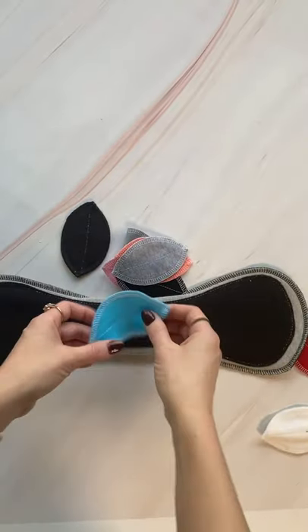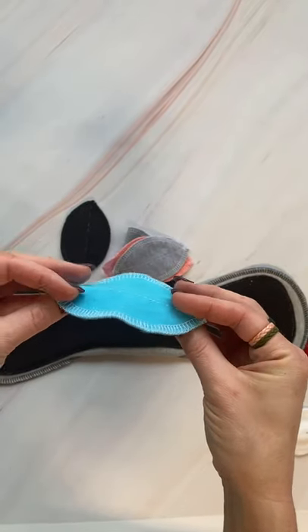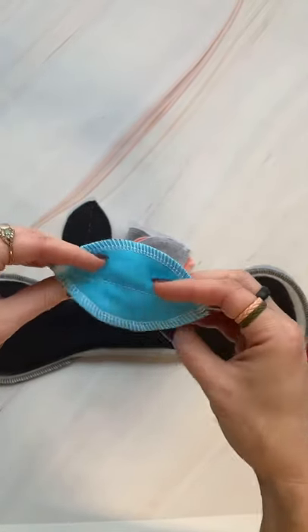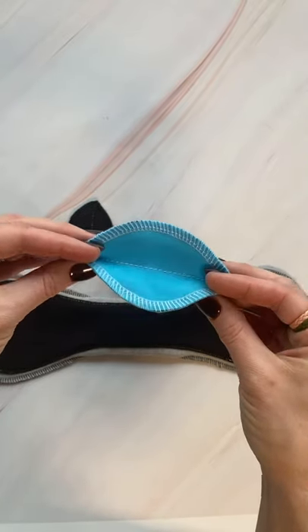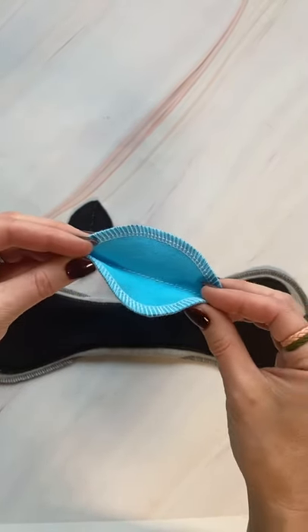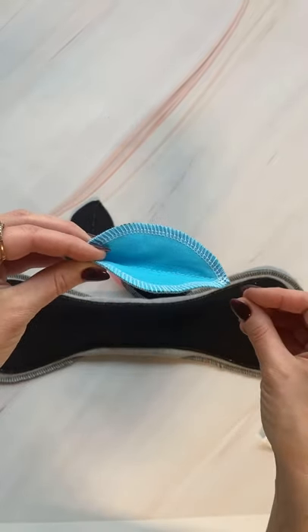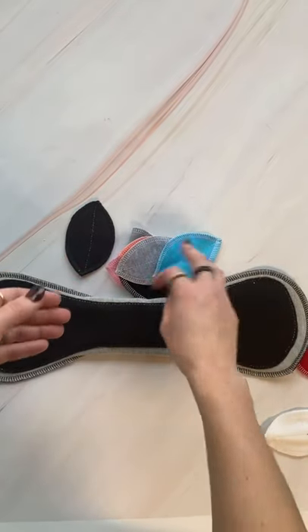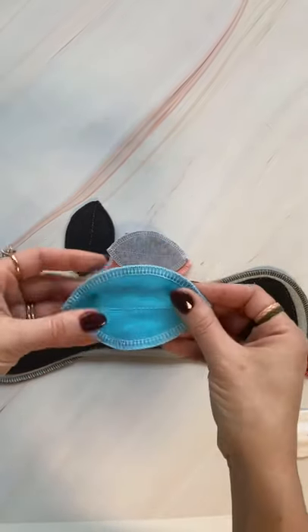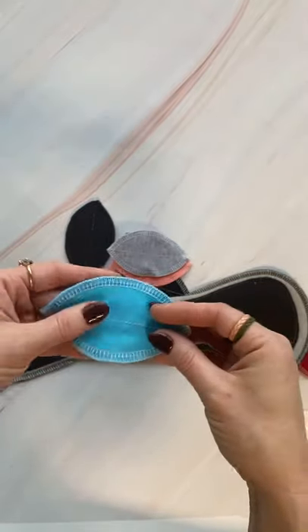Let's talk about probably the most important part: when you are wearing one of these interlabial pads and it's time to go to the restroom, you cannot forget that you're wearing one. Once you've pulled down your pants to sit down, it will fall directly into the toilet. So the most important thing is to take it out before you sit down.